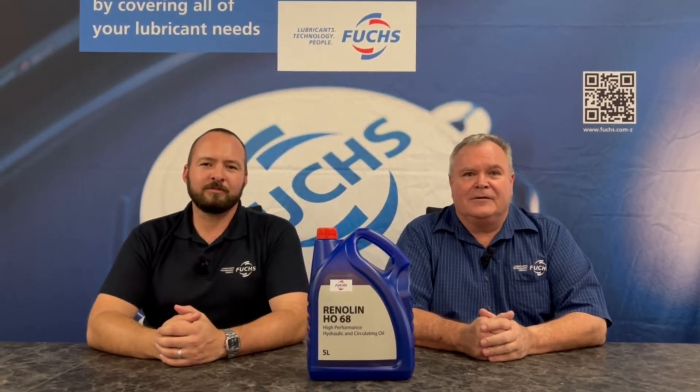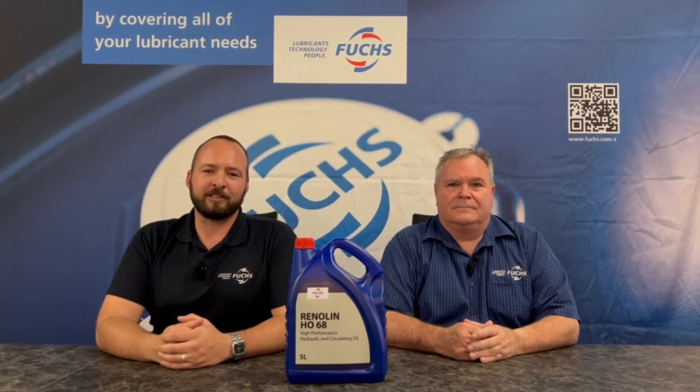This product is zinc free and ashless, which gives it good oxidation stability and has good anti-wear properties. Oxidation, which relates to the aging of the product, is overcome by Renulin HO's oxidation stability.